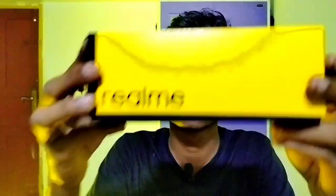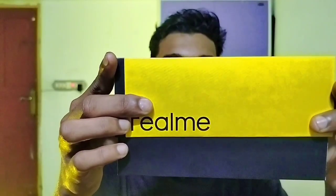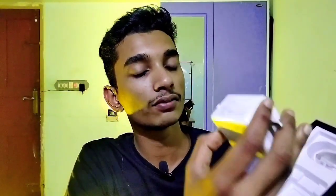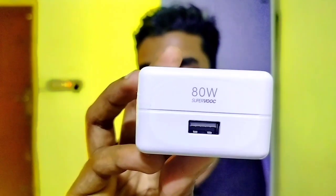Let's unbox. Normal things: case, warranty card, SIM ejector tool, and some other stuff. This is our phone with the curved display. Here is the 80-watt Super VOOC charger, though the phone only supports 67 watts.